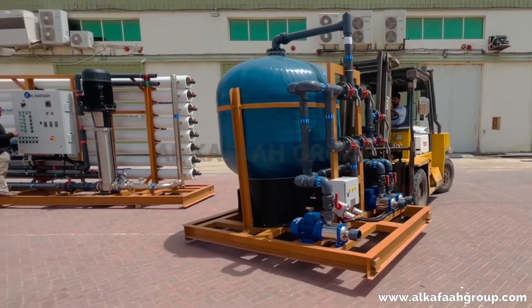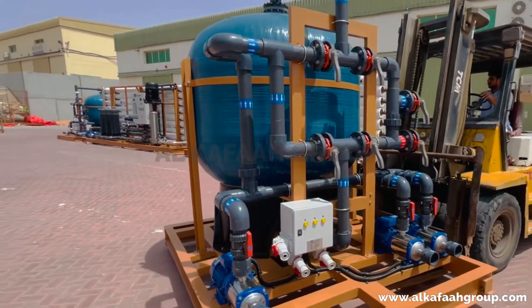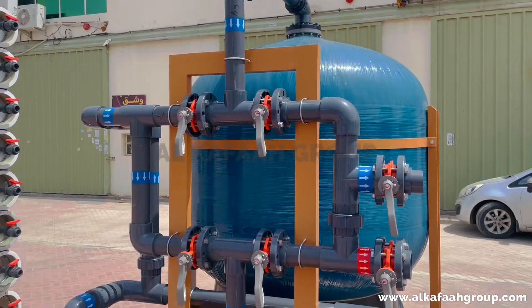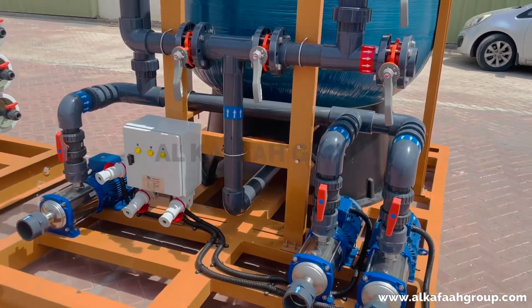All units manufactured and built are assured for safe shipment. For ease of global customers, units can be shipped by Alkafa to any destination in the world.